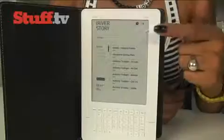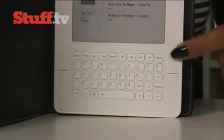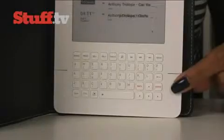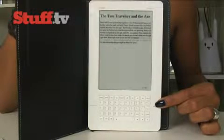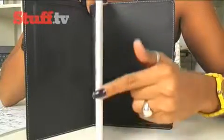Design-wise, nothing has changed — it still has a six-inch screen and a full QWERTY keyboard, making it easy to search, annotate documents, write memos, and make diary entries. The page turn keys are still on either side of it, and speaking of page turns, its refresh rate is a little sluggish, especially when compared to the new Kindle Wi-Fi, which seemed considerably quicker during our demo.